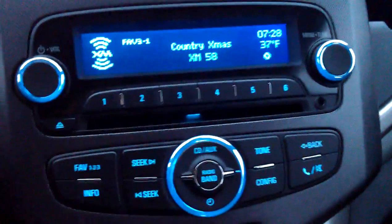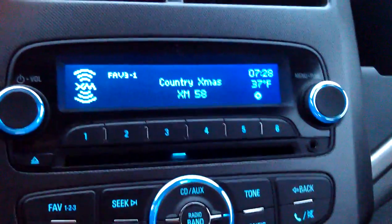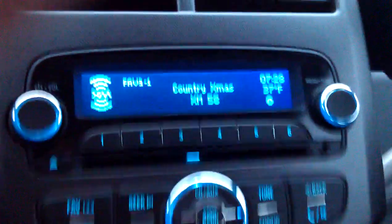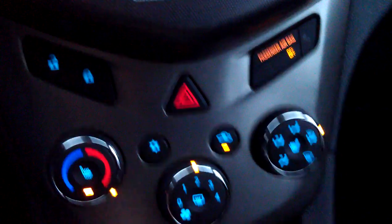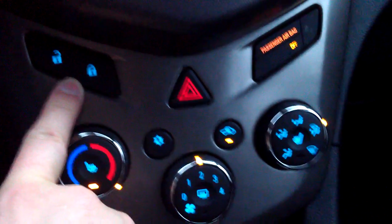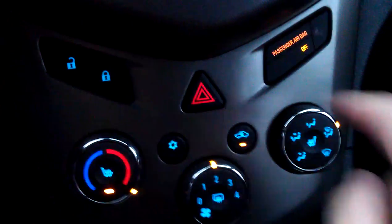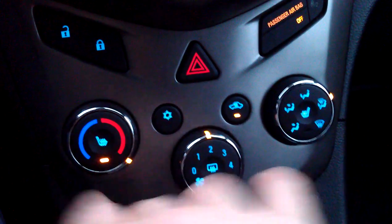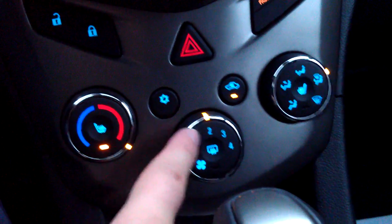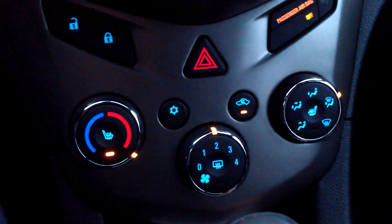You have volume control and six different screens of favorites, and your phone controls are here as well. Down below, this is all your heating and air conditioning. The door locks for the driver's side are here, which is kind of interesting. On the LTZ model, which is what I'm driving, you do have the heated seats, climate control, fan — all this kind of standard stuff.